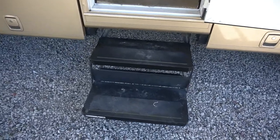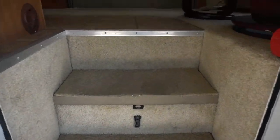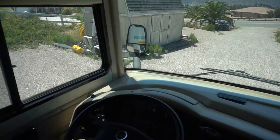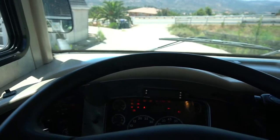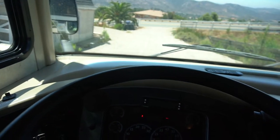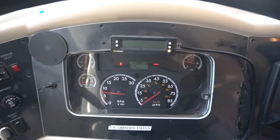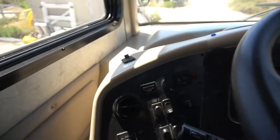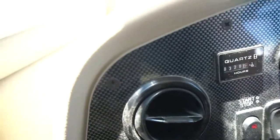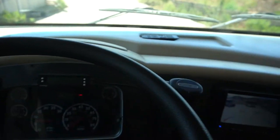It does have two automatic steps and a nice screen door. Let's start in the front and work our way back. Going ahead and starting that engine up — it shows 44,987 miles on the odometer, and 320 hours on the generator. It does have an exhaust brake which works really well, engine start over here, and a 5-speed Allison transmission.